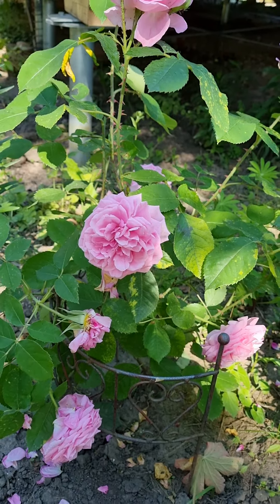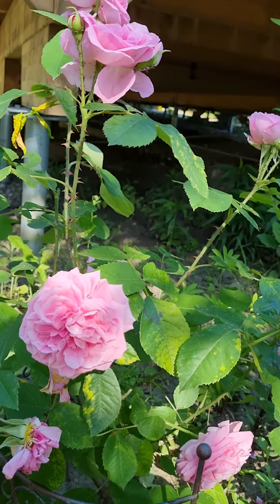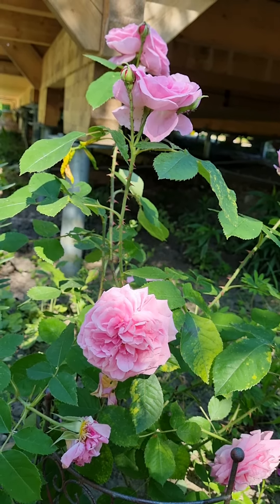Good morning! This is Gertrude Jekyll, the first rose that I put in my garden last year.